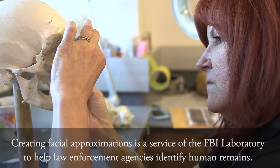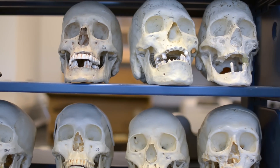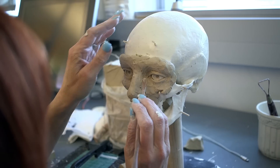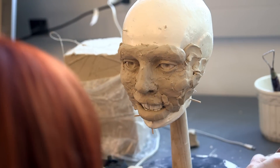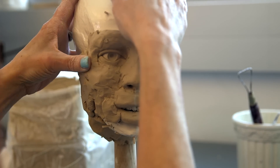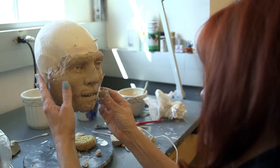When the evidence comes in, it first goes into the anthropologist, because as an artist, I can't do anything until I have the age, sex, stature, and ancestry of the person that I'm going to be depicting. I read the anthropologist's report, and I sit and just examine the skull, looking at it for any other clues — like maybe one cheek might be a little bit more recessed than the other. I'm basically seeing what the anthropologist is seeing before I start sculpting.